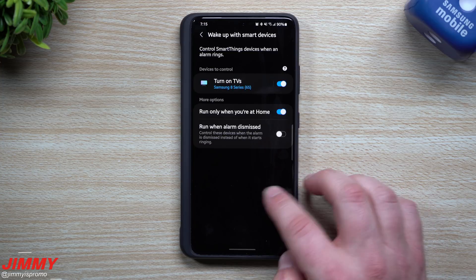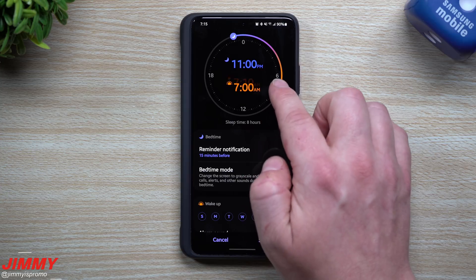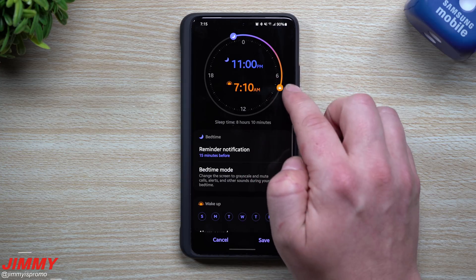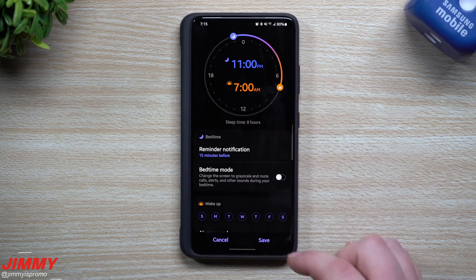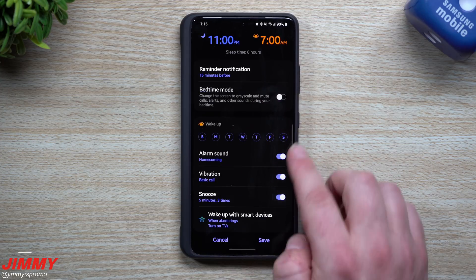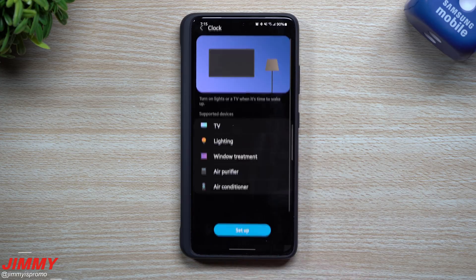So once you set it all up with the wake-up and go-to-bed settings, and you move the orange light for your wake-up and nighttime, once you have it all set up for the days, you've connected your SmartThings, you hit save, and then you're good to go.